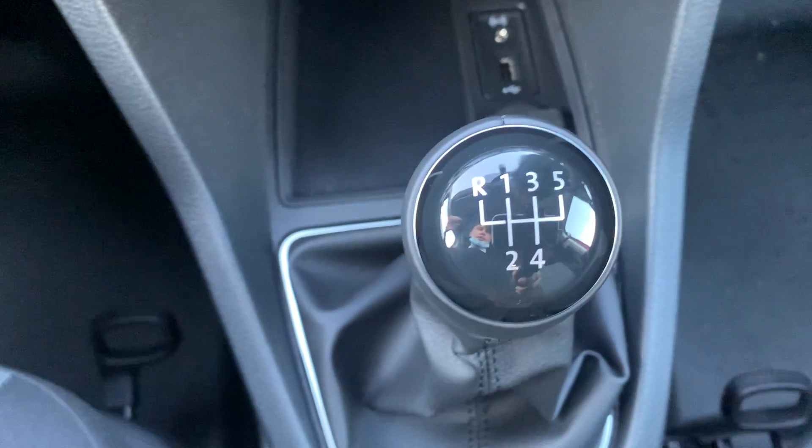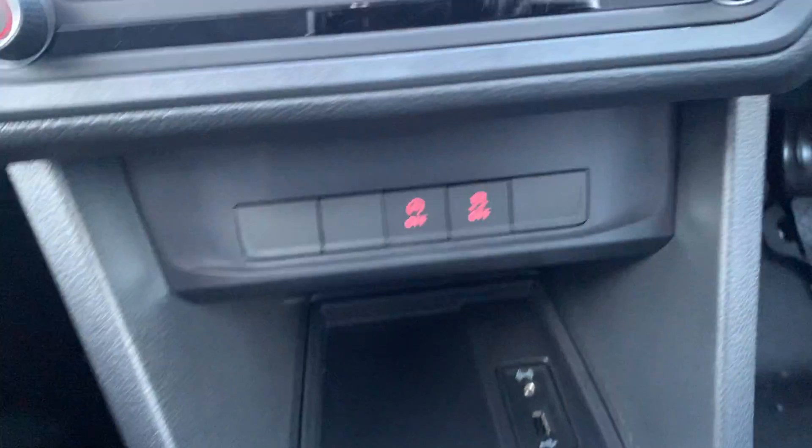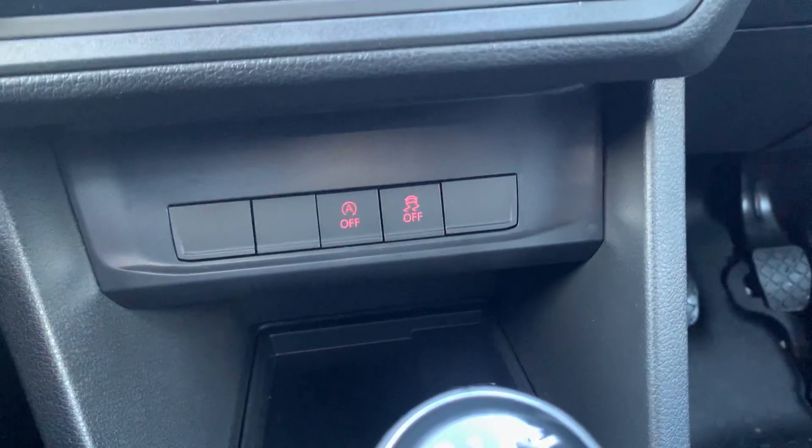This vehicle is the five-speed manual and the 102 PS version. You do have start-stop technology on this vehicle, which you can set on or off depending on your personal preference.